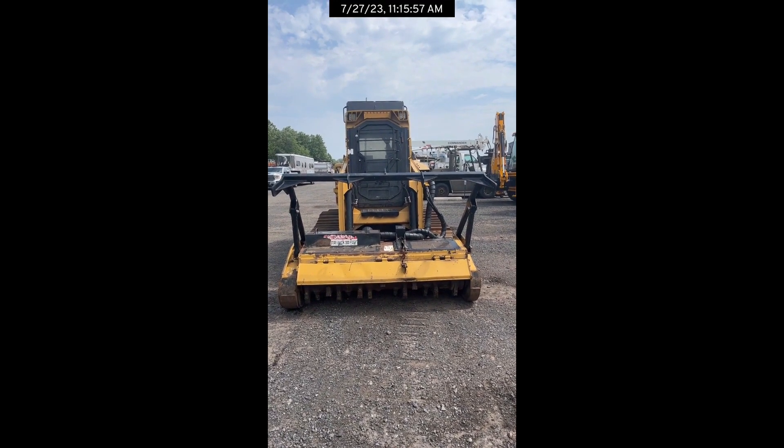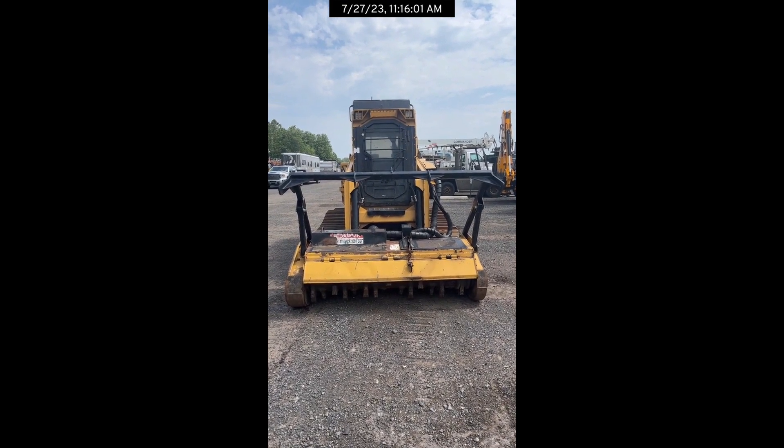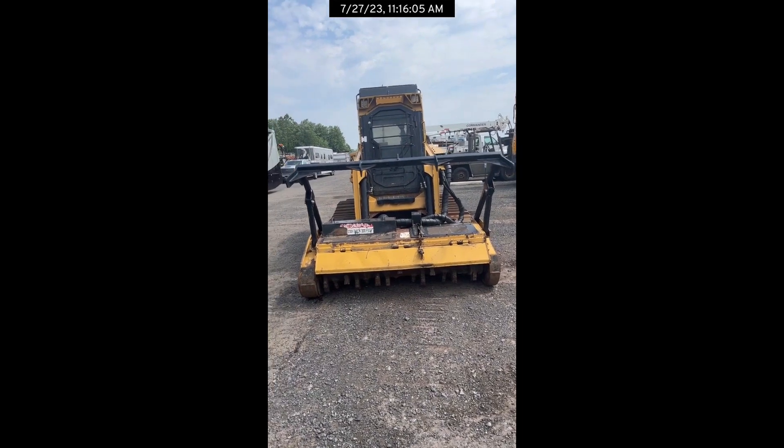Hey guys, Frank at Earthborn. Just wanted to take a minute to talk to you about this 2014 Rayco C100 forestry mulcher.